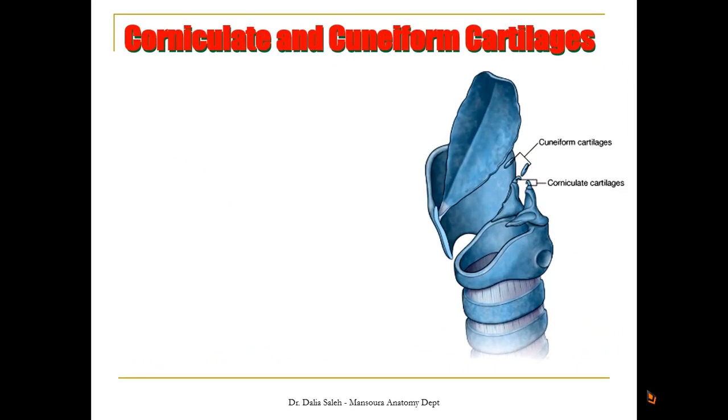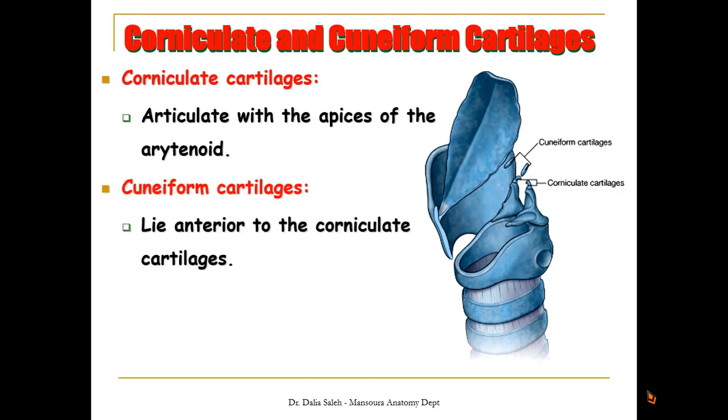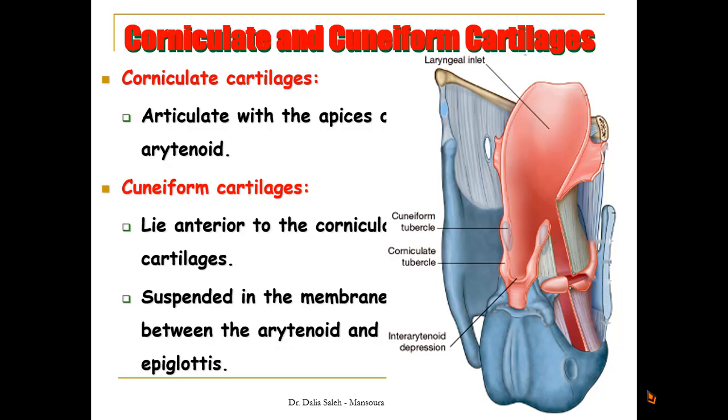The two small cartilages are the corniculate and the cuneiform. The corniculate lies at the apex of the arytenoid, while the cuneiform lies anterior to the corniculate cartilage. They can be found suspended in the membrane extending between the arytenoid and the epiglottis.